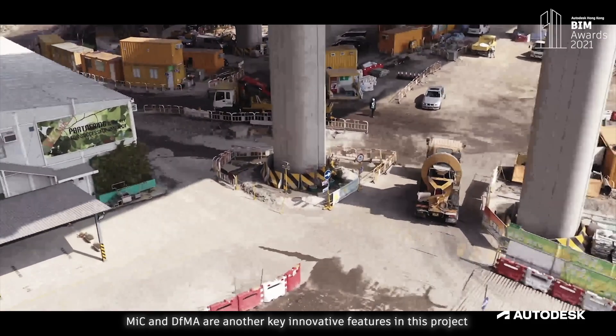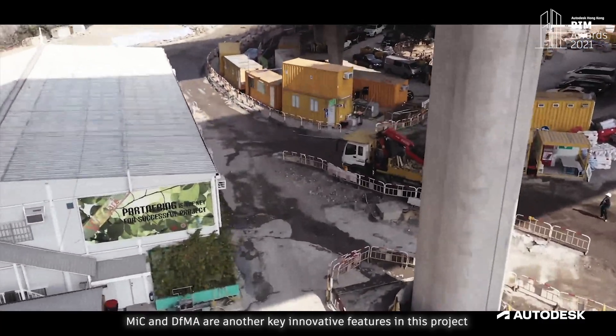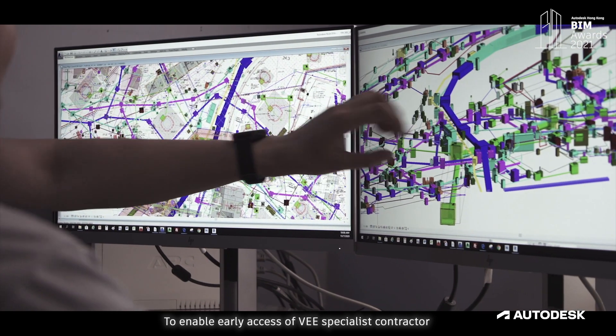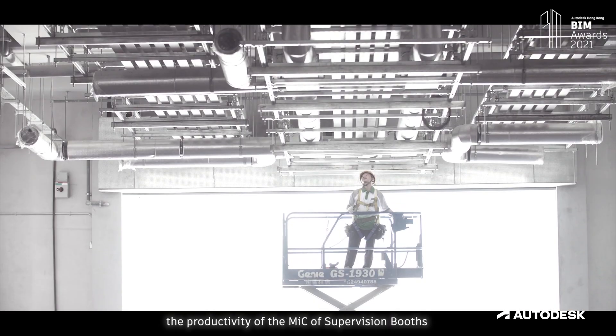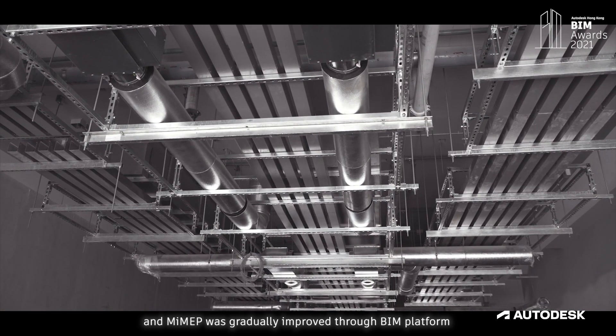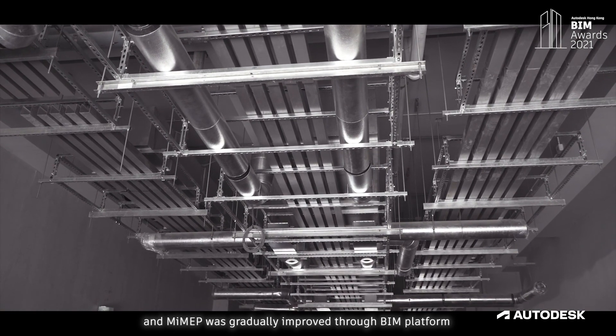MIC and DFMA are another key innovative features in this project. To enable early access of the VEE specialist contractor, the productivity of MIC supervision booths was gradually improved through the BIM platform.